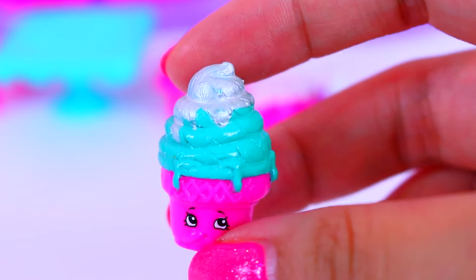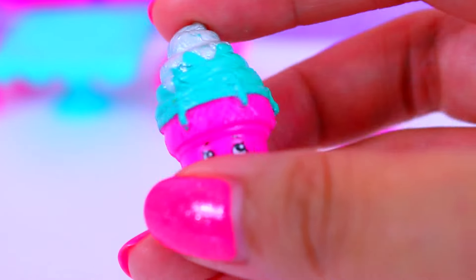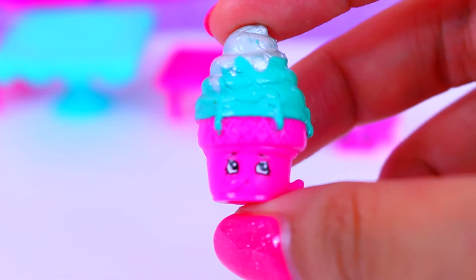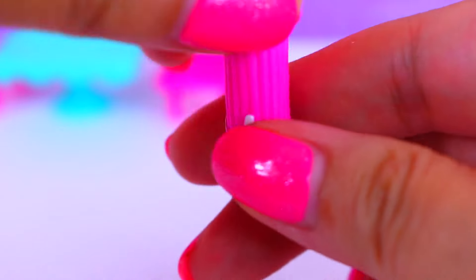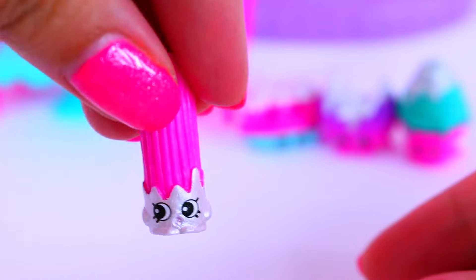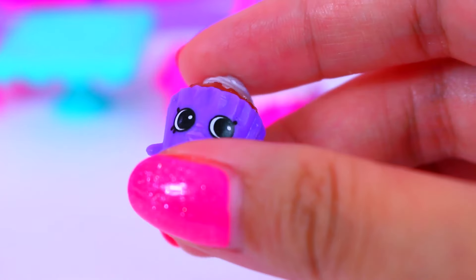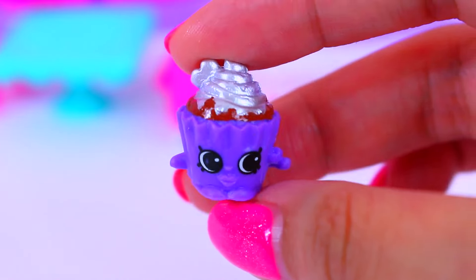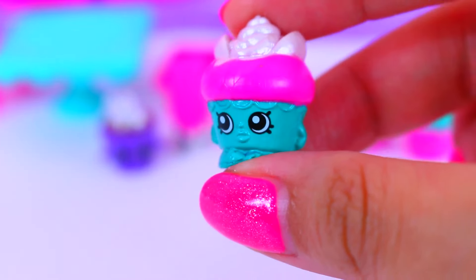Here is Ice Cream Dream — super cute. How adorable is she? And here is Cherry Churro. Who loves churros? I do! Red Velvet Cupcake — now that is my favorite cupcake. They are so yummy.